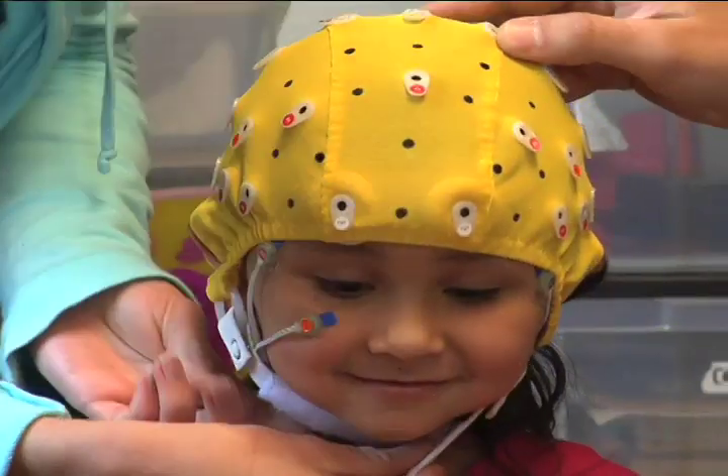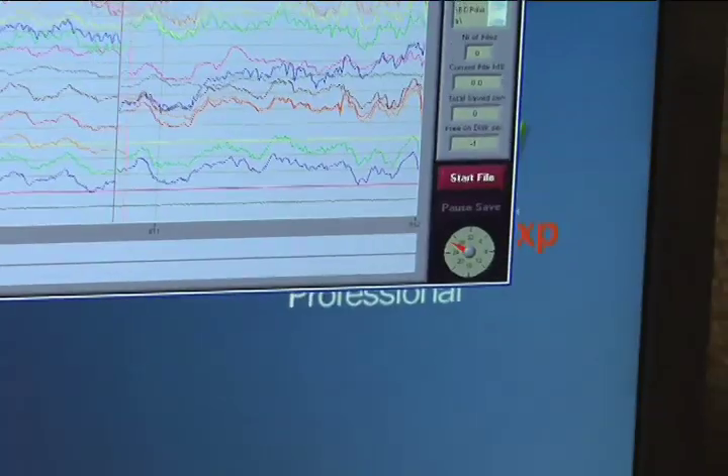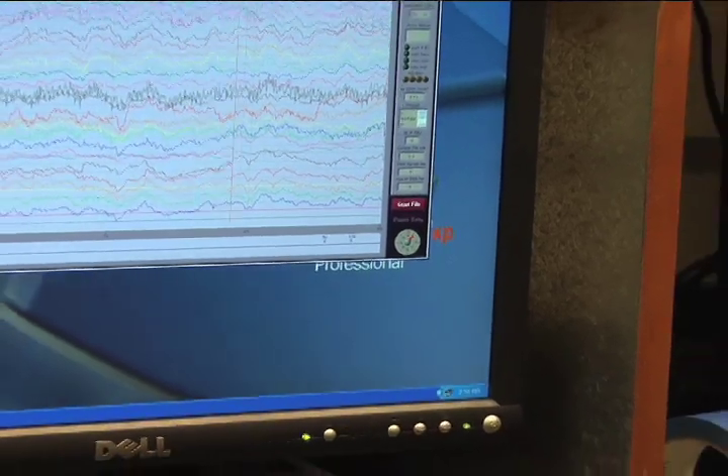This procedure is completely harmless. It is like listening to or eavesdropping on the brain's electrical conversations. It's similar to how a stethoscope allows us to amplify the sounds of a beating heart.